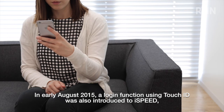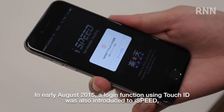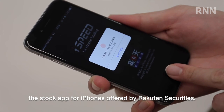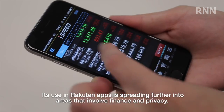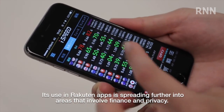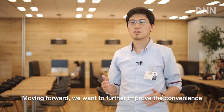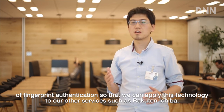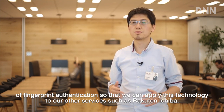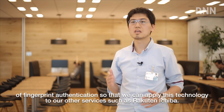In early August 2015, a login function using Touch ID was also introduced to iSpeed, the stock app for iPhones offered by RAKUTEN Securities. Its use in RAKUTEN apps is spreading further into areas that involve finance and privacy. Moving forward, we want to further improve the coherence of fingerprint authentication so that we can apply this technology to our other services such as RAKUTEN Ichiba.